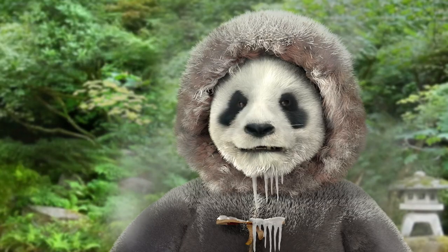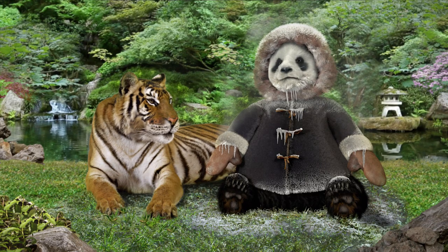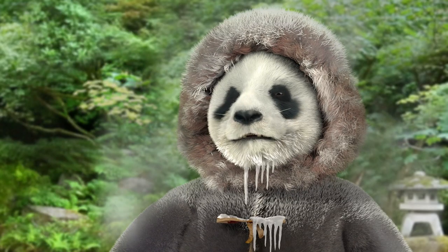Hi, I'm Tiger. And I'm freezing. Why is that? Panda's orange chicken is made with frozen processed dark meat, so I spend a lot of time in walk-in freezers.